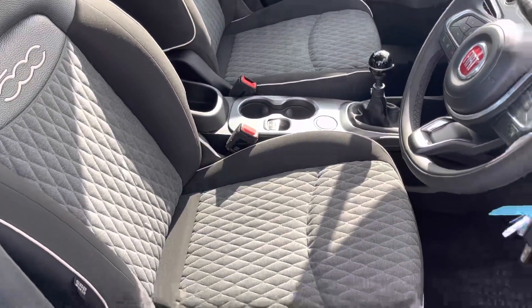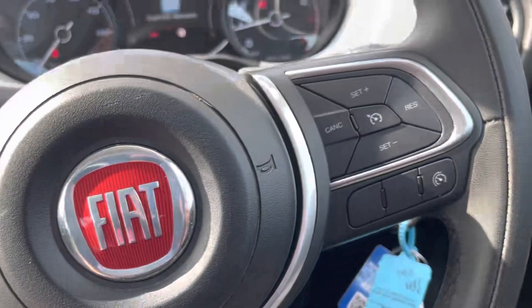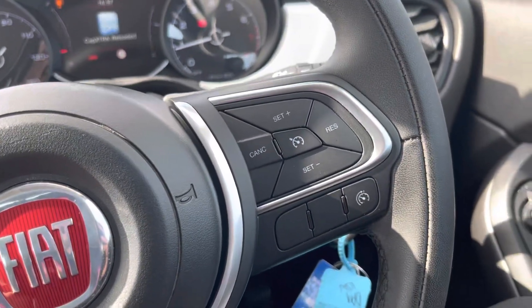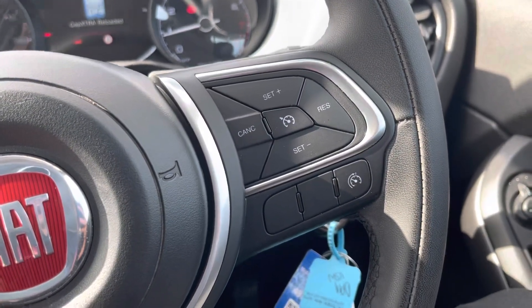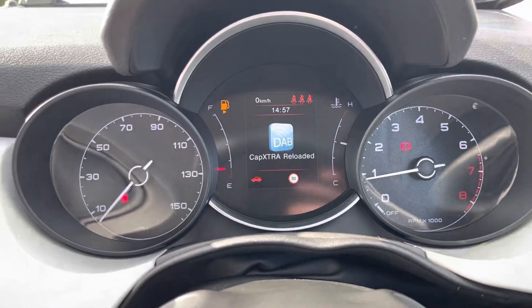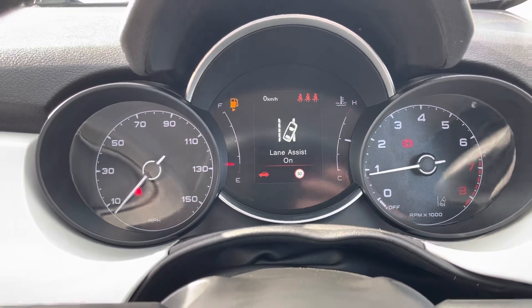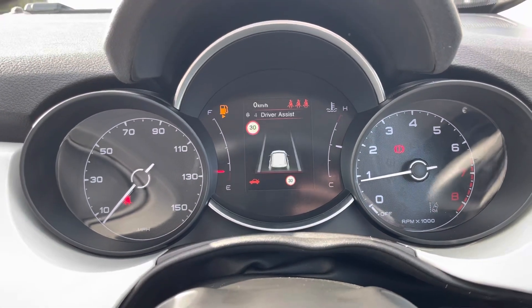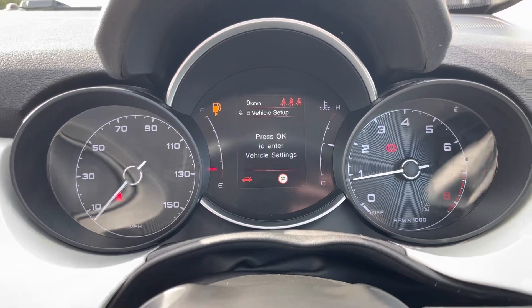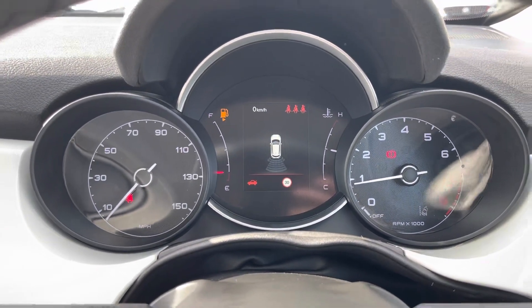Moving over to the steering wheel, you have mounted controls on both the left and right, so you don't have to move your hands too far to make changes, and there's cruise control to make long motorway journeys more relaxing. There are two dials on the left and right, and in the middle a nice digital display with lane keep assist and trip information.